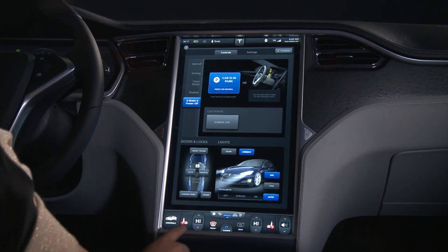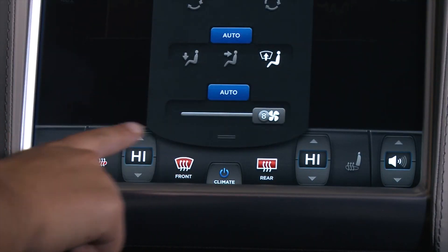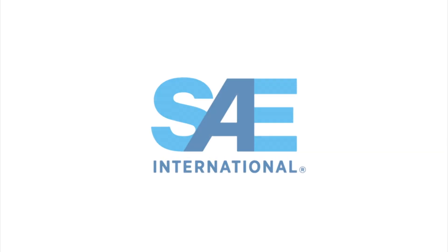For Automotive Engineering Magazine, I'm Lindsey Brook, and that's this week's SAE.